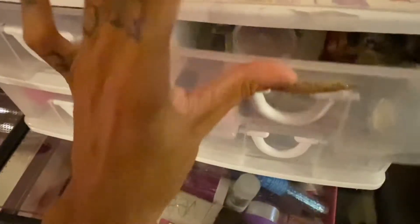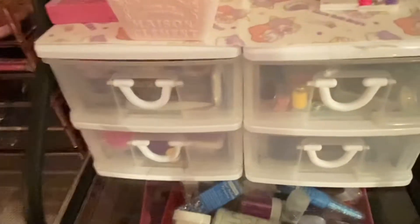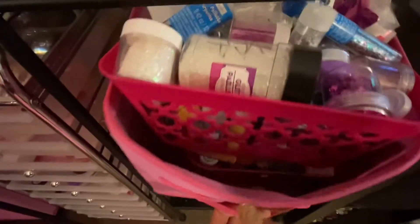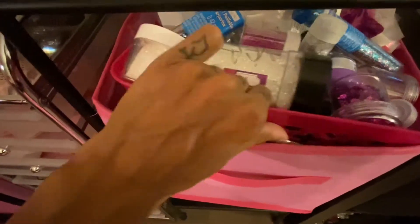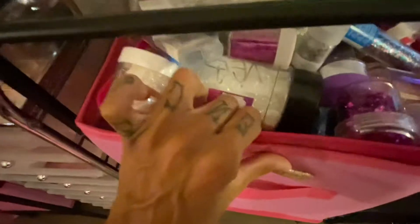In this drawer I don't have anything yet — it's just empty. Down here on this shelf I have mostly glitters. Once I get my organizing cart I'm going to be putting these in there so I can organize better and actually be able to see what I have instead of having to dig through everything.